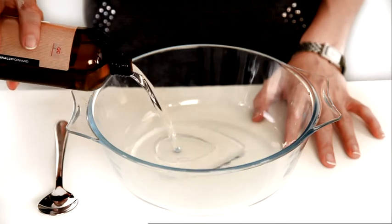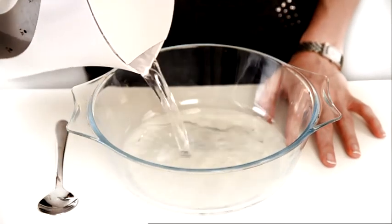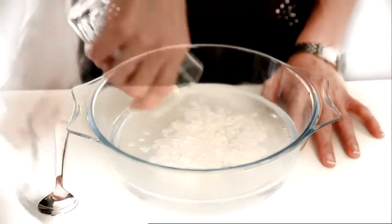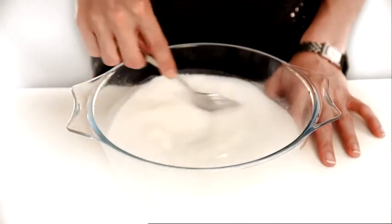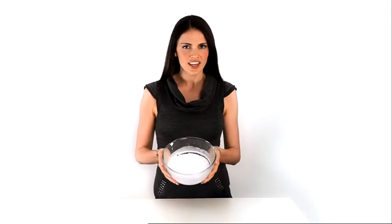Let me show you how sorboline is made. All we do is take some paraffin oil, mix it with some hot water and an emulsifier to hold it all together and stir. And voila, sorboline. Here is one I made earlier and let cool.